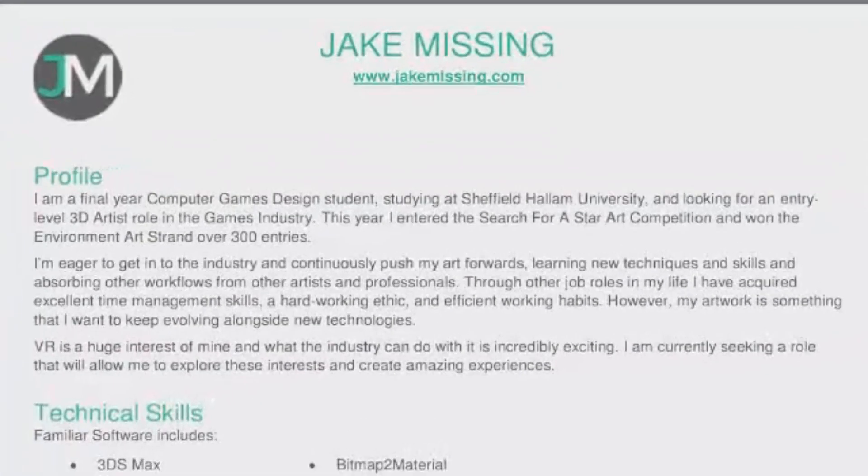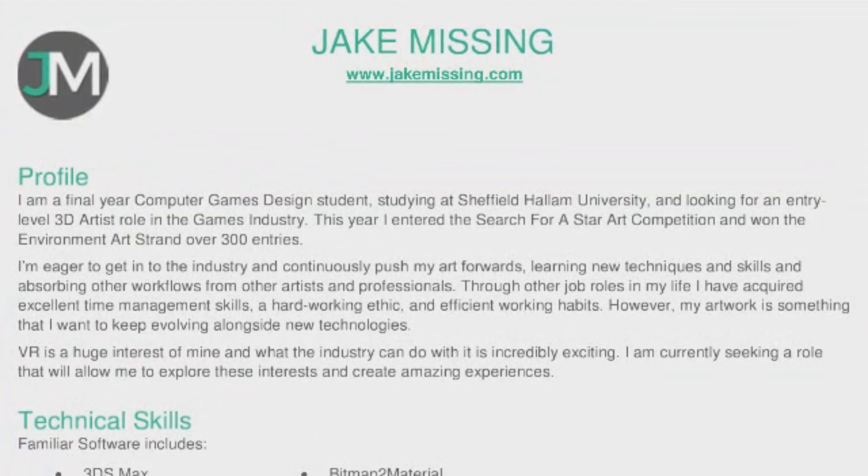Following this you should have a short profile piece. It used to be commonplace to write covering letters for each job you applied for, sometimes even a side of A4, but in today's world that's really just not necessary. It's best to go with something concise and straight to the point. You want to introduce yourself, tell us about any significant relevant achievements, and lay out your mission statement — tell us what you want to do and why you're applying for the roles you're applying for.